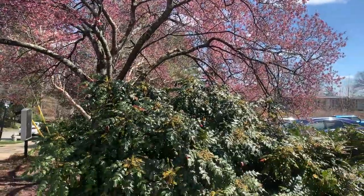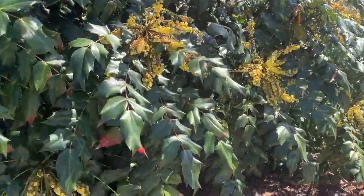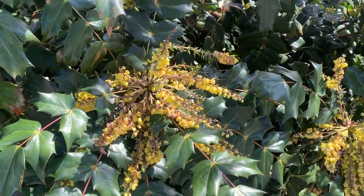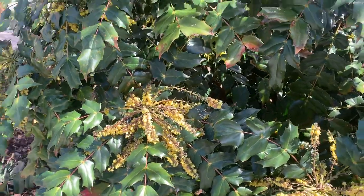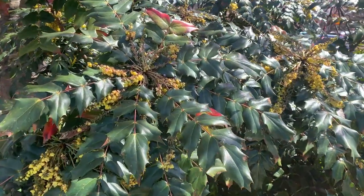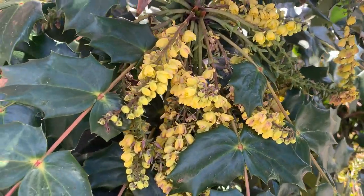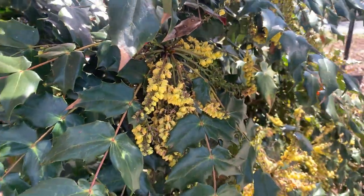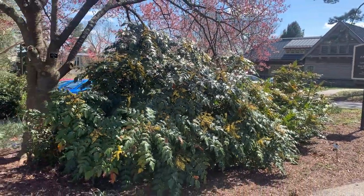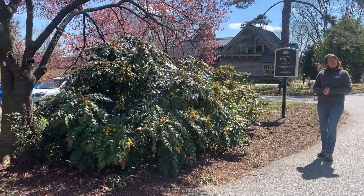Also below it in full bloom right now is Mahonia, and this is one of my favorite broadleaf evergreens. It has a really fascinating texture with those whorls of leaves, and it's another early bloomer — this one's actually super fragrant. Those spikes of yellow flowers are really gorgeous. It's also sometimes called grape holly, so those bright yellow flowers will turn into bright blue fruit. Another nice blue option if you're looking for that. It does really well in partial sun to partial shade and will be nice and reliable in your garden.